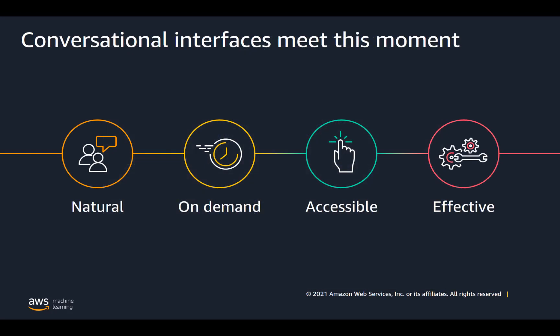We often refer to solutions for solving those questions and problems as conversational interfaces. We see conversational interfaces as meeting the desire for natural interaction, on-demand or 24/7 interaction, and accessible interaction.